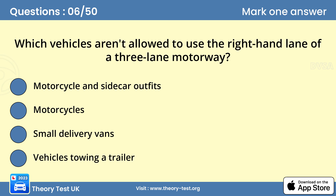Question 6: Which vehicles aren't allowed to use the right-hand lane of a three-lane motorway? Vehicles towing a trailer. On the motorway, any vehicle towing a trailer is restricted to 60 mph. It isn't allowed in the right-hand lane, as it might hold up faster-moving traffic that wishes to overtake in that lane.